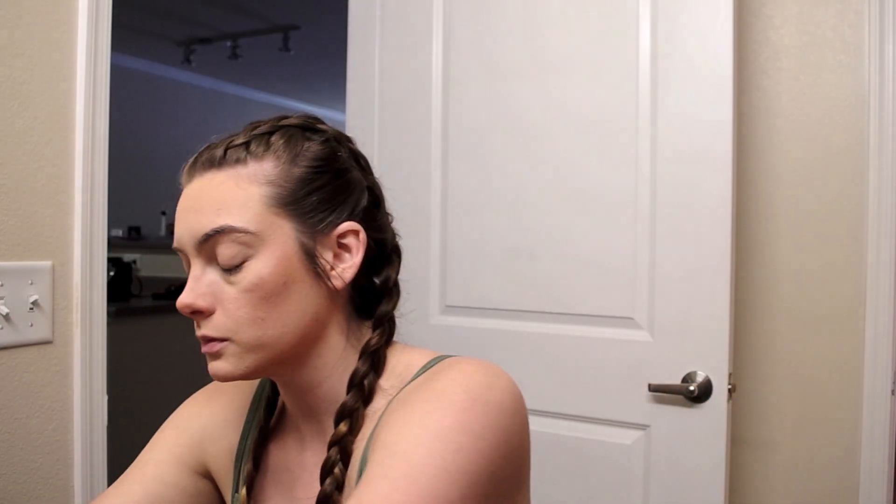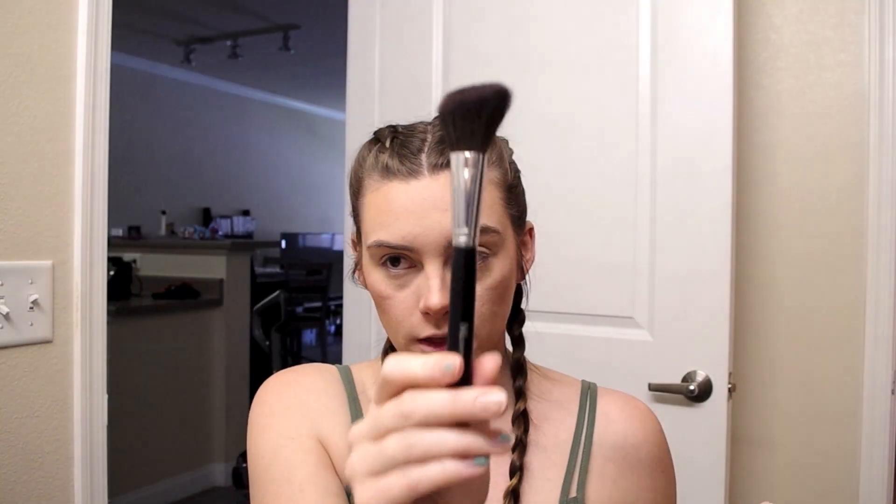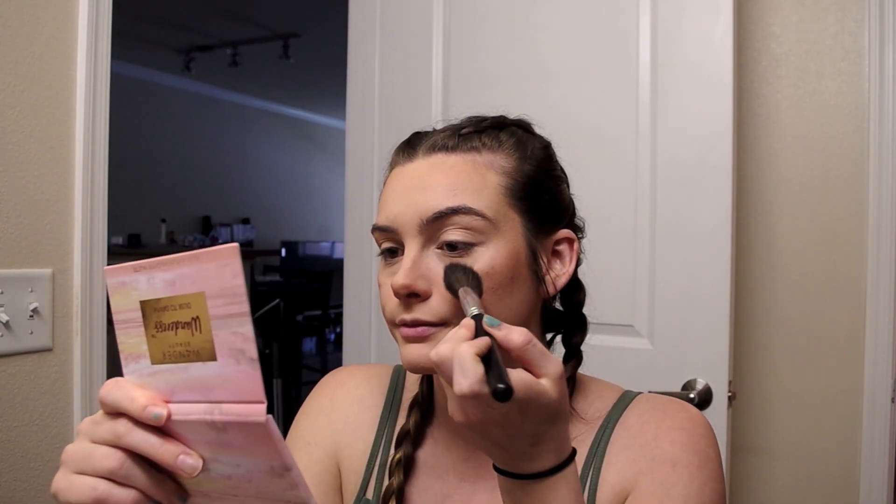Then I take my blush — I'm using this Morphe blush brush with the Wander Beauty Wanderous Dust to Dawn brush and blush and highlight palette, which I also got from a Boxycharm. For my blush I just use the lightest shade because I'm not a huge fan of blush, but I like that it brings a little bit of color and it's a little shimmery so it's nice and glowy.